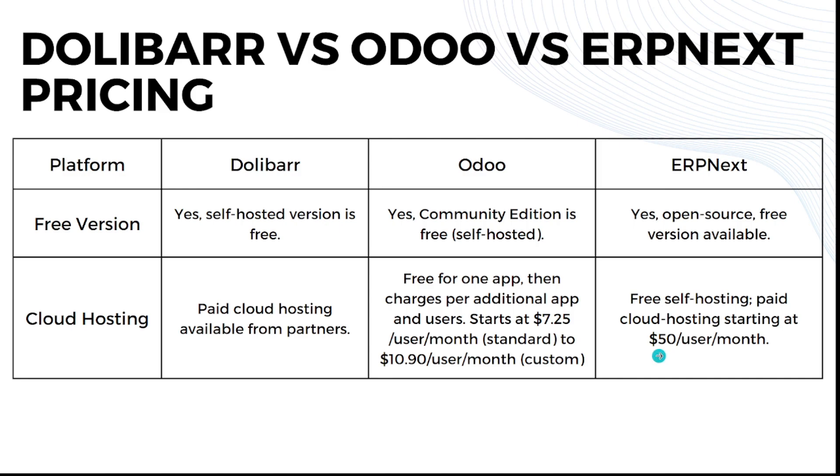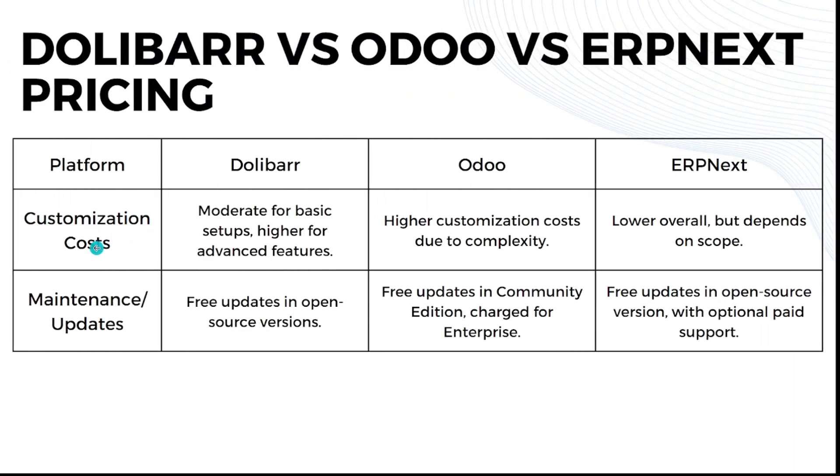For customization cost: Dolibarr is moderate for basic setups and higher for advanced features. Odoo has higher customization costs due to its complexity. ERPNext has lower overall costs but it depends on the scope. For maintenance and updates: Dolibarr offers free updates in the open source version. Odoo provides free updates in the community edition and charges for the enterprise edition. ERPNext offers free updates in the open source version with optional paid support.